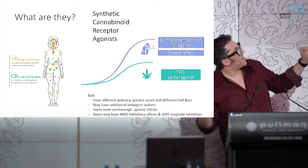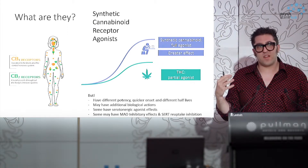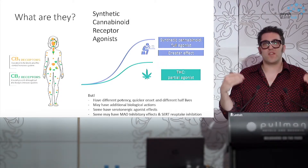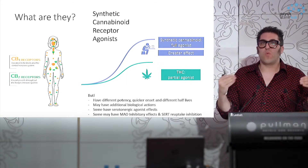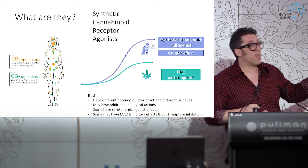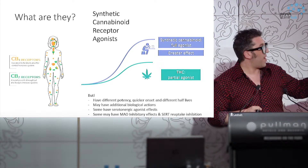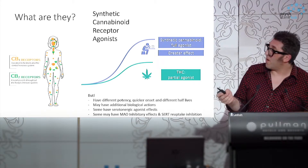The term 'synthetic cannabinoid receptor agonists' is also a little misleading in that it assumes that's all they do. We're increasingly aware that some of the newer variants in this family actually have a lot of off-target effects. Some of the newer drugs have structures added onto the general backbone that fit quite nicely in serotonergic receptors, so they also bring a risk of serotonergic syndrome. There's also some evidence that some of them will have impacts on monoamine oxidase.